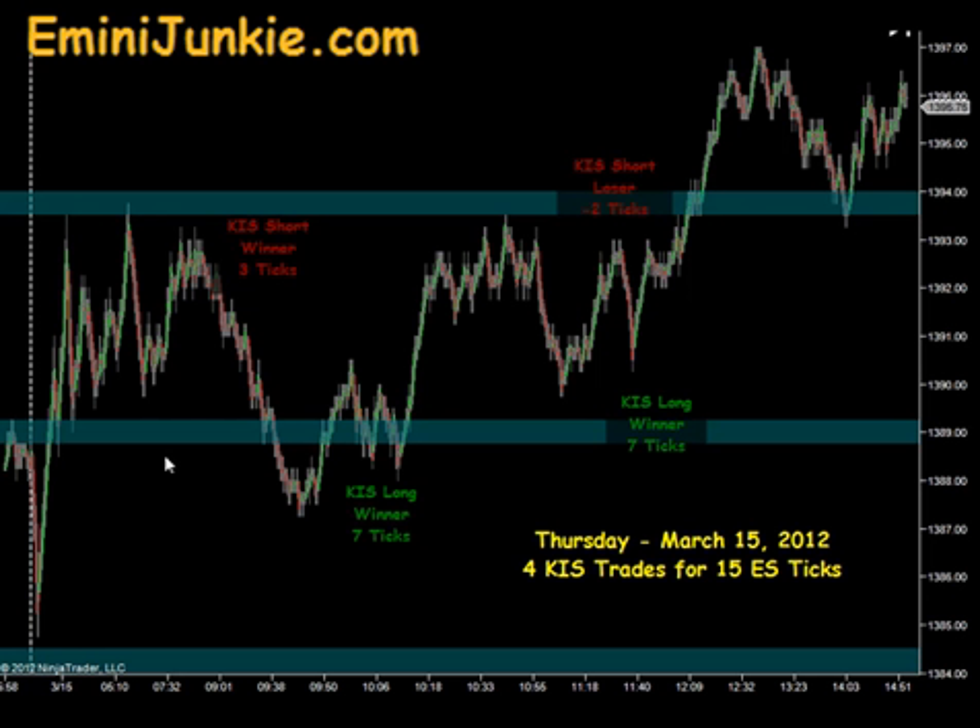Even with that, we had four KISS trades today for 15 ES ticks. I want to thank you for watching. For more details on this plan, including all the chart setups, or to join our live trading room and video newsletter, please visit eminijunkie.com or simply click the link at the top of the screen. Thanks, and make it a great day.